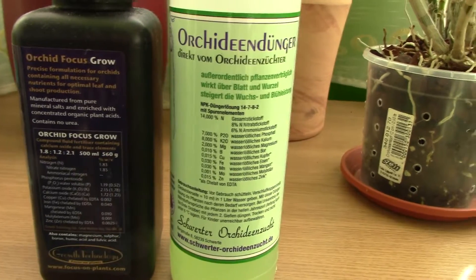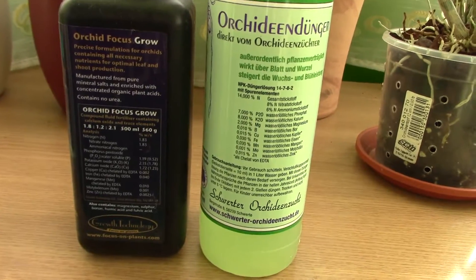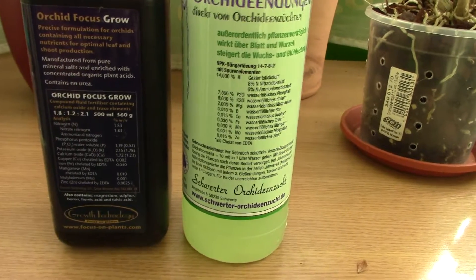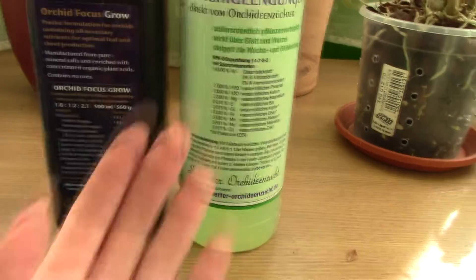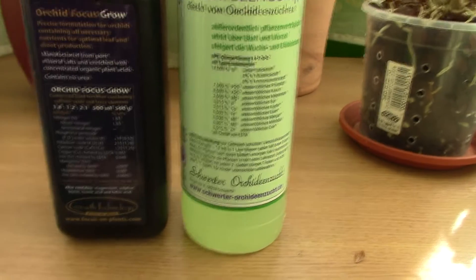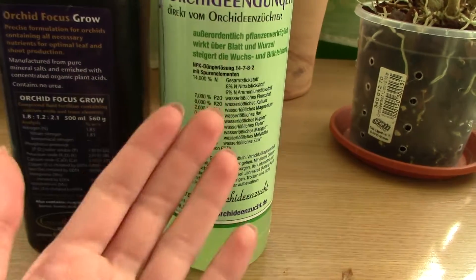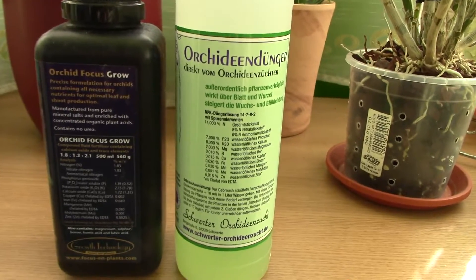Before I go, somebody suggested I use coconut milk instead of fertilizers. To be honest, I have an issue with that — coconut milk doesn't seem to have any nitrogen, so my orchids would actually become depleted of nitrogen and some other trace elements. It might be a good additive alongside a normal fertilizer, but I don't think it's sufficient on its own.